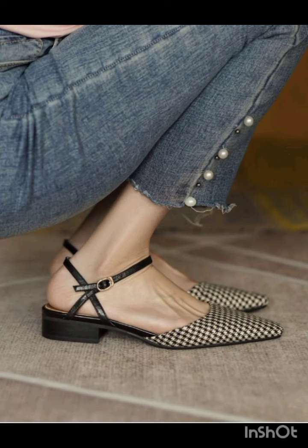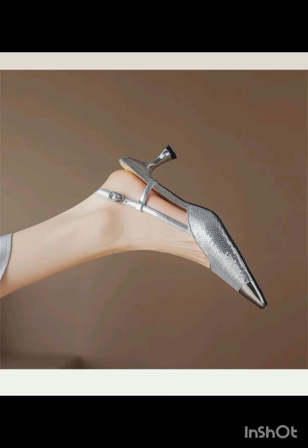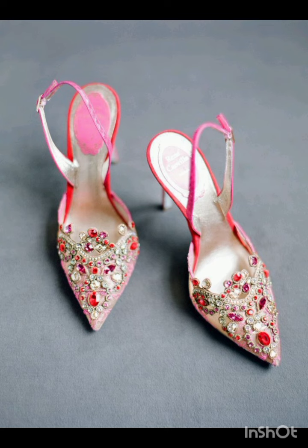Shoes design ideas for ladies and women's top trending footwear — stylish center shoes design ideas. This is very beautiful, very amazing, top trending, and top ideas. I must suggest you to watch this video for far more designs and far more ideas.